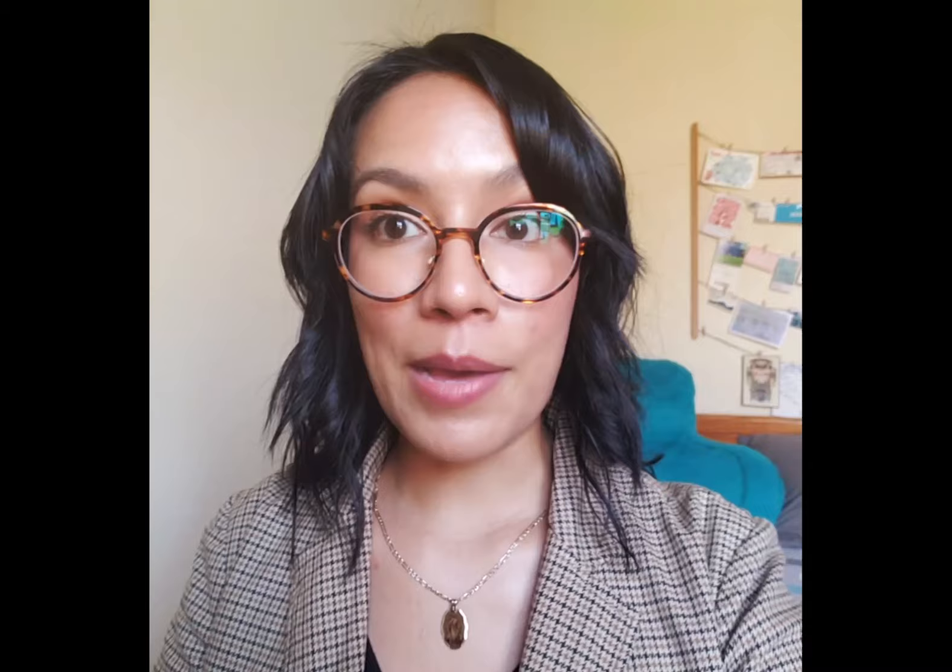This allows me to look at each edge and corner and really examine the lines, shapes, and colors that stem from each of these sides.